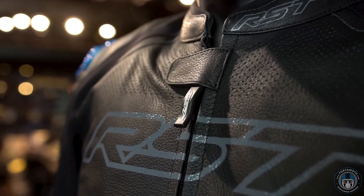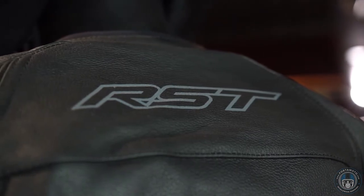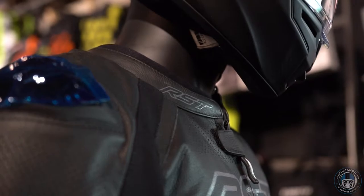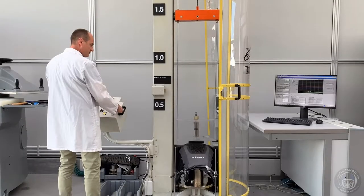RST, or Rhino Sport Technology, are already well known for making quality gear for a fair price. They're an innovative manufacturer from the UK, and it's no surprise at all that they've jumped on the bandwagon when it comes to airbags, especially with other big names like Dainese and Alpinestars experiencing success with their systems.